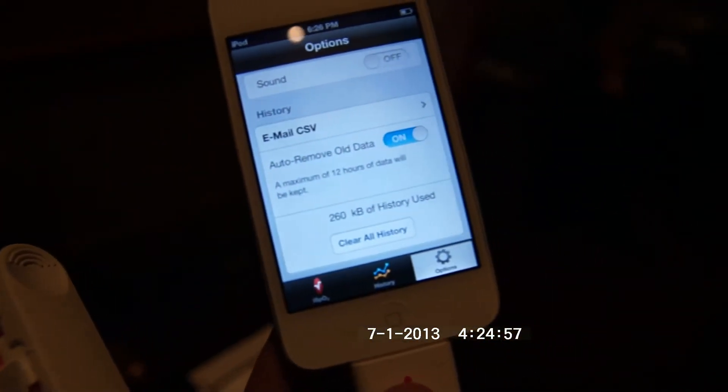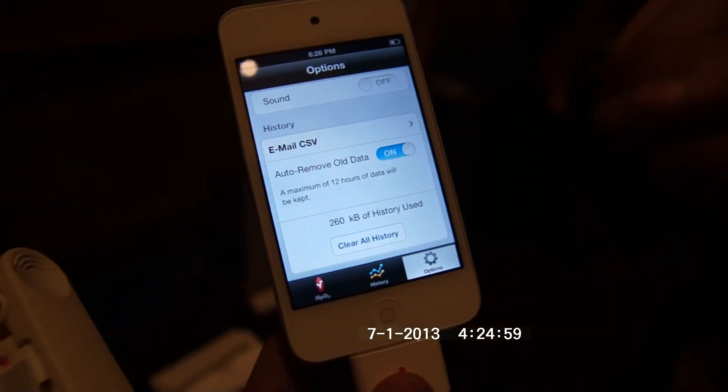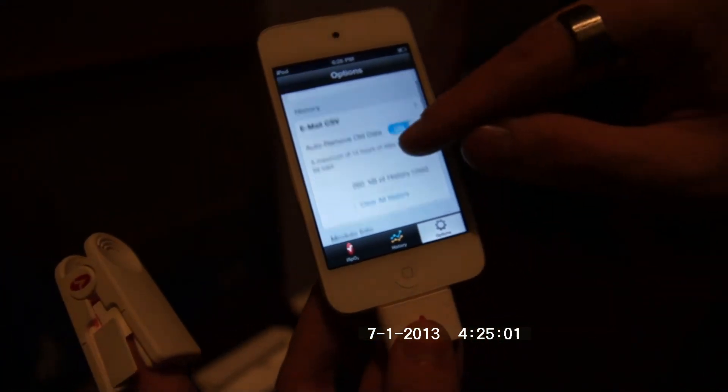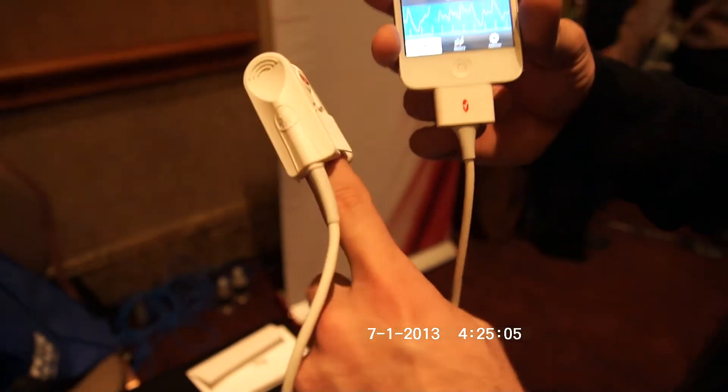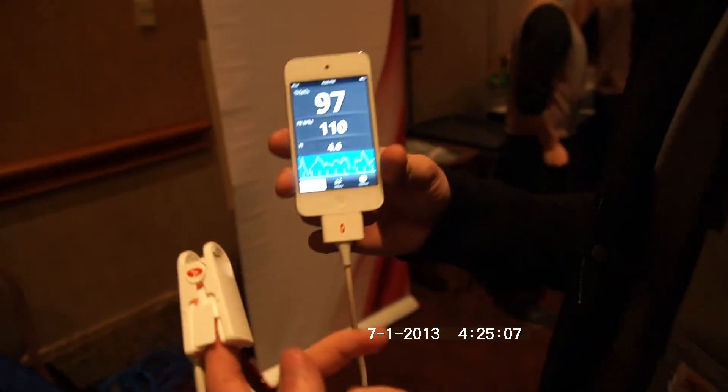You can also send all the information every day via CSV to your house doctor or somebody else. You could give it to your grandma, and then you'd know how she feels every day even if you're far away. This is the ISP02 — my name is Balazsgaard, and it's available now at Amazon for $249 USD.